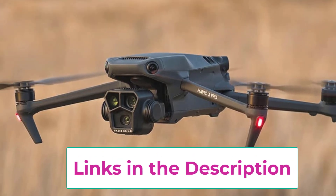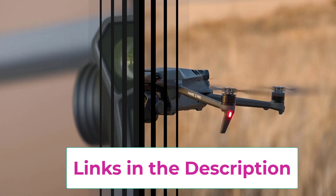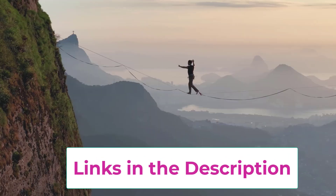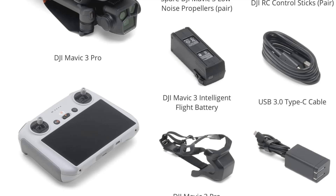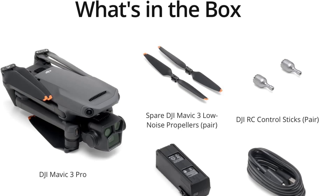With the DJI RC Controller, you can enjoy intuitive controls and a seamless flying experience, enhancing your ability to create breathtaking content. The DJI Mavic 3 Pro is a powerful tool for anyone looking to take their aerial photography and videography to new heights.